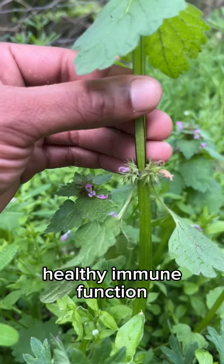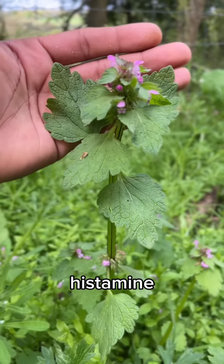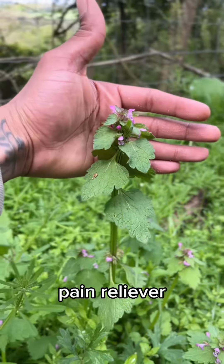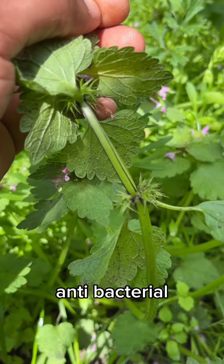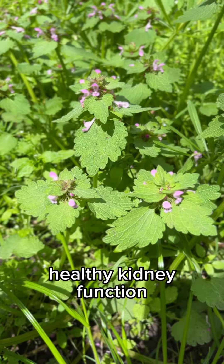This plant supports healthy immune functions. It is also a histamine combating allergies and reactions. It goes to war against free radicals in the body. It is a pain reliever and anti-inflammatory. It is blessed with antibacterial and antifungal properties.